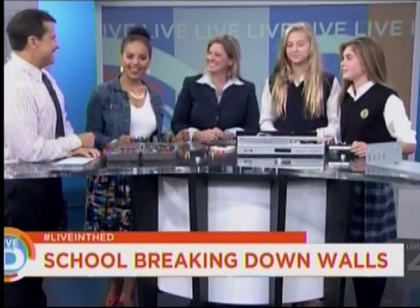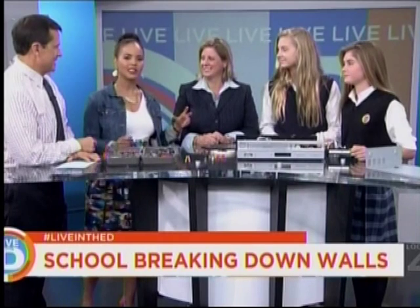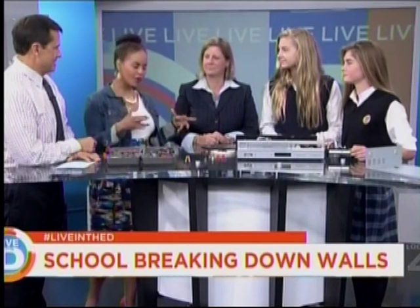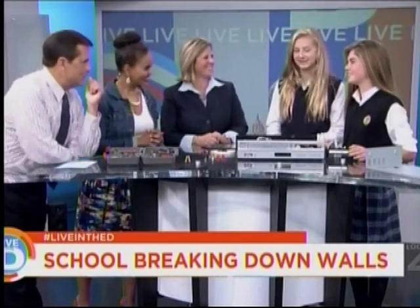Julie Bianchi, along with Chloe and Kate, are here with us in studio, and they're going to do a couple of demonstrations about how they approach learning differently. Thank you both for being here. Good morning, girls.